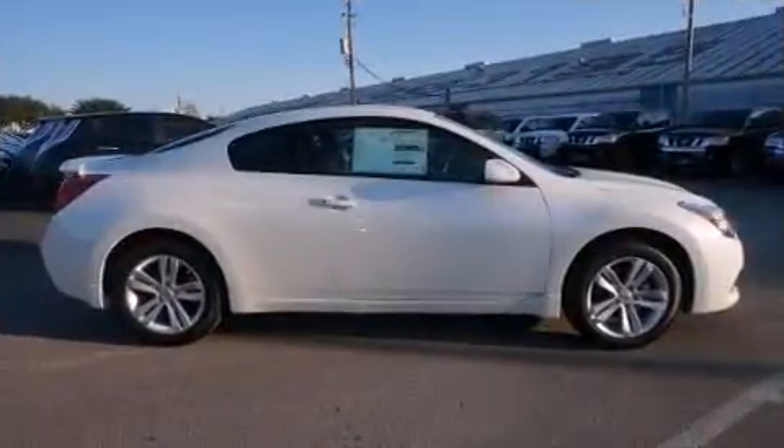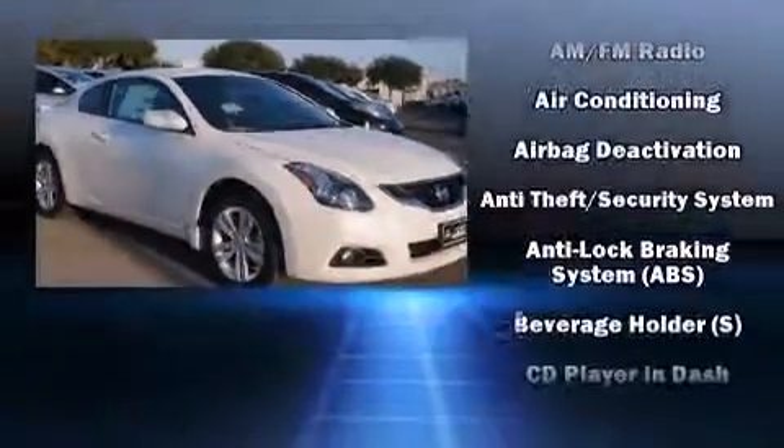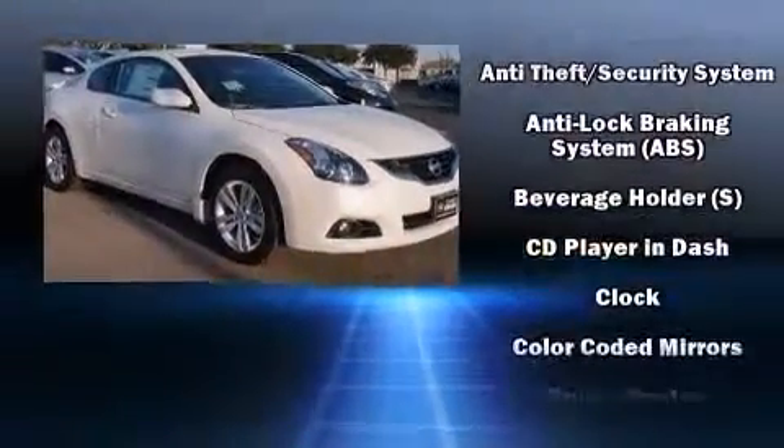Top features include front bucket seats, variably intermittent wipers, a trip computer, and remote keyless entry.